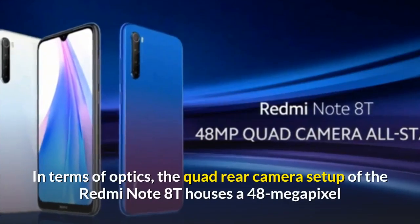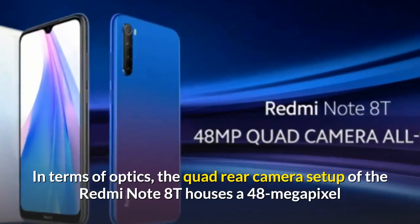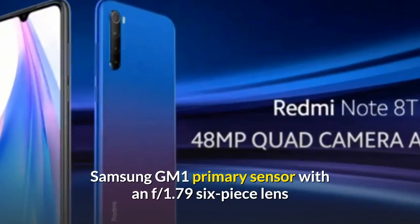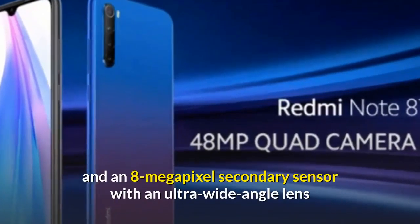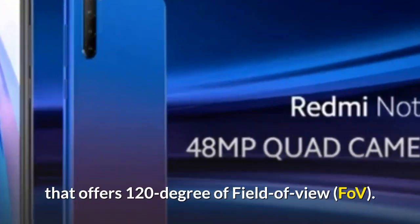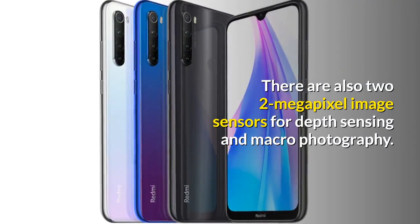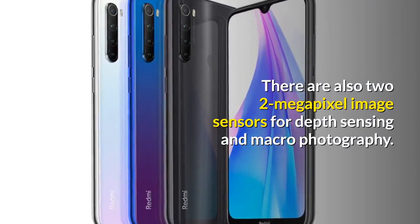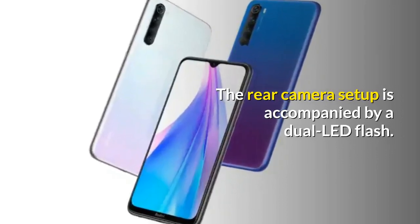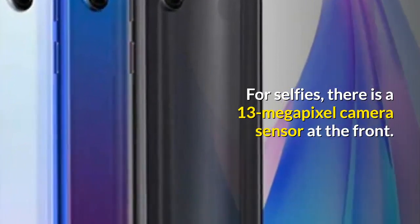In terms of optics, the quad rear camera setup of the Redmi Note 8T houses a 48-megapixel Samsung GM1 primary sensor with an f/1.79 lens, and an 8-megapixel secondary sensor with an ultra-wide-angle lens offering a 120-degree field of view. There are also two 2-megapixel sensors for depth sensing and macro photography, accompanied by a dual LED flash. For selfies, there is a 13-megapixel camera sensor at the front.